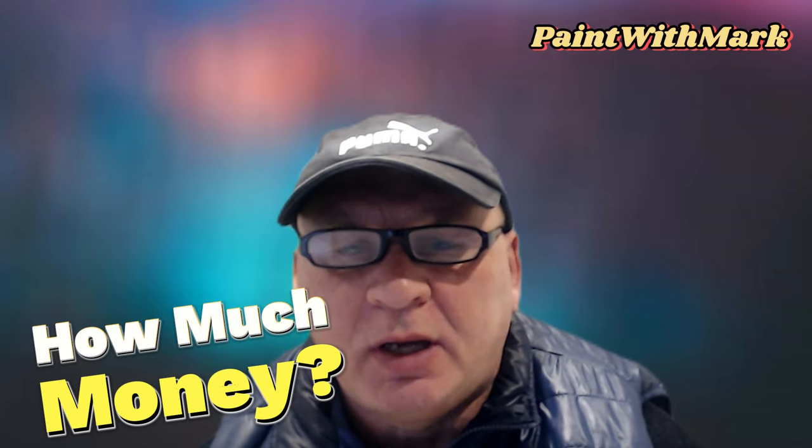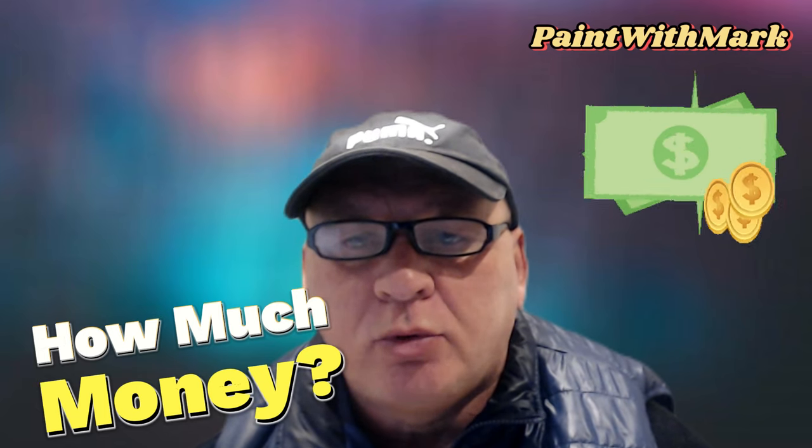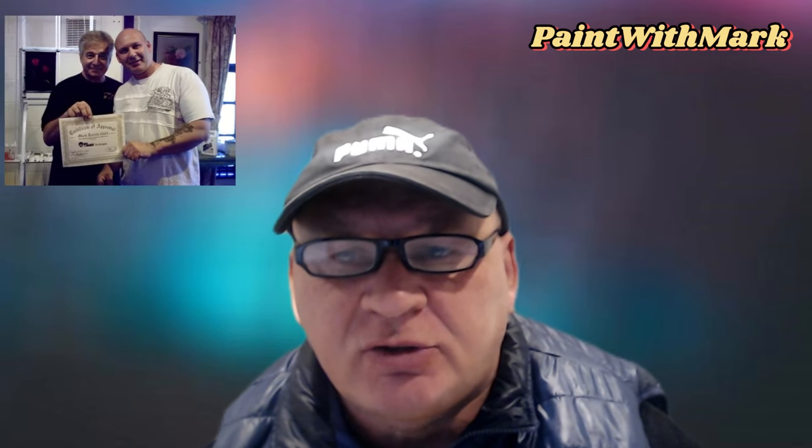Hello guys and welcome to Paint with Mark. Today I will be revealing my Bob Ross instructor earnings — you won't believe the amount, so stay to the end to find out. I'll be diving into the mysterious world of being a Bob Ross certified instructor in the UK. Yep, there's still a small group of us certified instructors painting those happy little clouds and those friendly little trees.